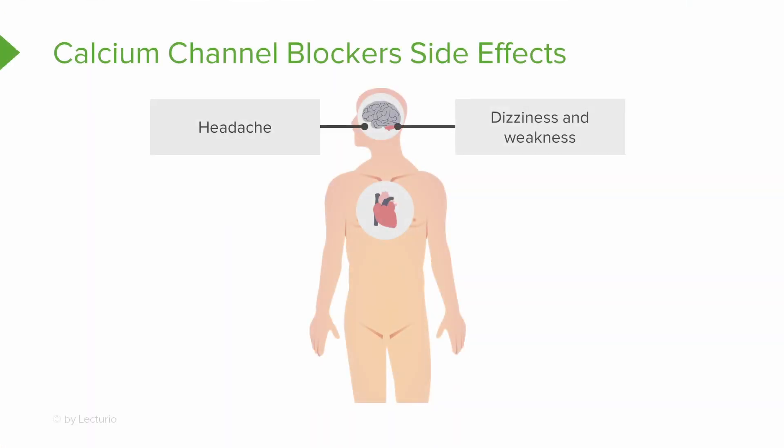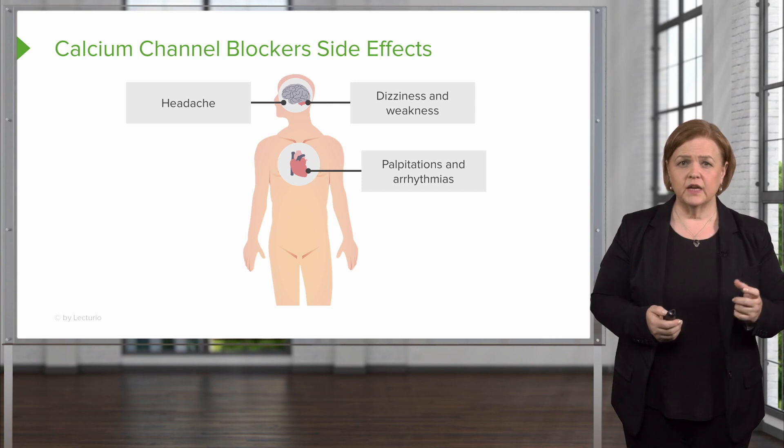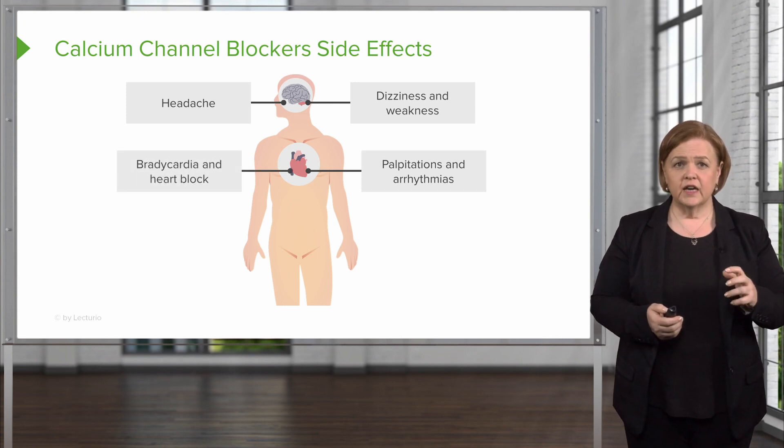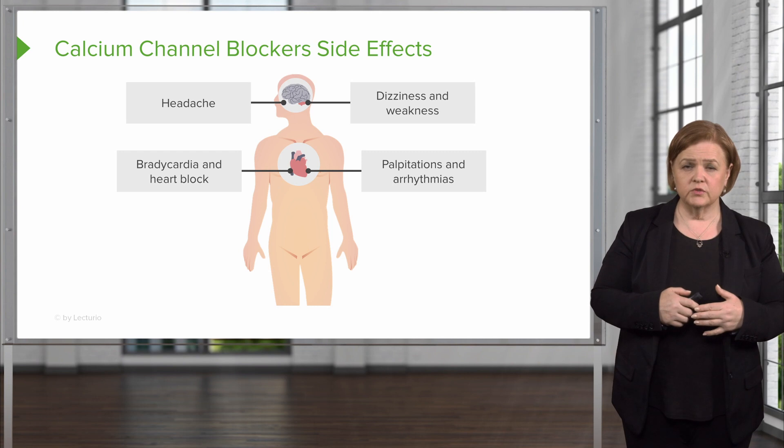Now for side effects — some of these will look familiar. One that's a little different is palpitations and arrhythmias, so pay attention to that. Be careful giving calcium channel blockers to patients who already have electrical conductive issues in their heart, because this really messes with the calcium channels.